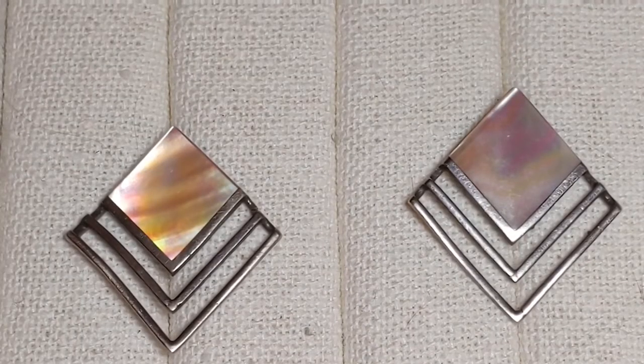I threw in these earrings from the 1980s because they have the same kind of geometric shapes you might find in Art Deco jewelry, which brings the video almost full circle. If you've been inspired and want to buy some vintage jewelry, two places I'd recommend are flea markets and eBay. For higher-end pieces, try estate sales and antique stores.